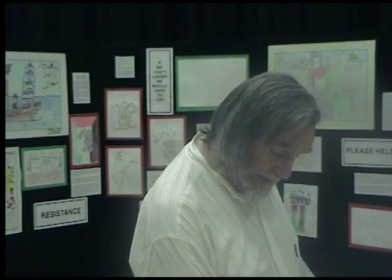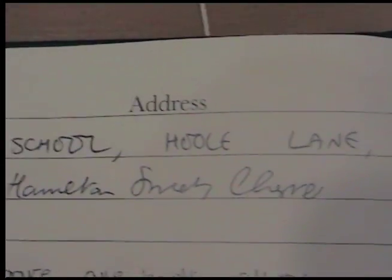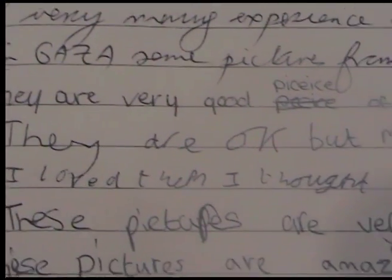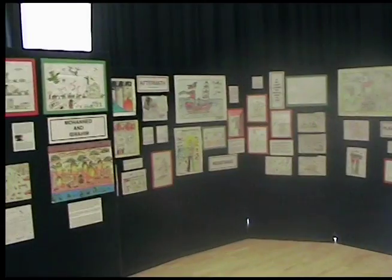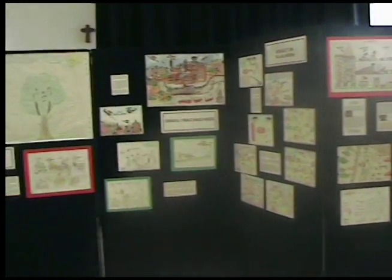The exhibition behind me is of children's art that I brought back from Gaza last month. This is the first time the exhibition has been set up fully, and we're very pleased with it. It's had some preliminary outings at a primary school, and I'm very happy with the reactions of the children. It's designed for children, but for adults as well. There are 11 boards, about 50 pictures in all. It's called Loss of Innocence.